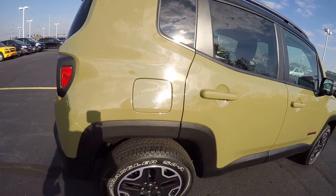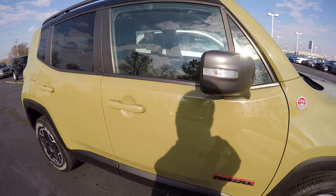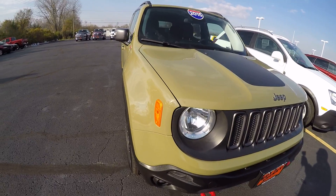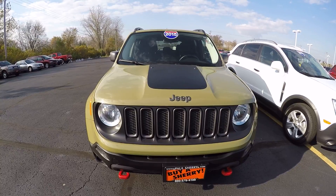What a nice vehicle. 2015 Jeep Renegade Trailhawk, 39,000 miles here at Sherry Chrysler Dodge Jeep Ram and RVs in Piqua, Ohio. Come see me, Nick Ruiz.